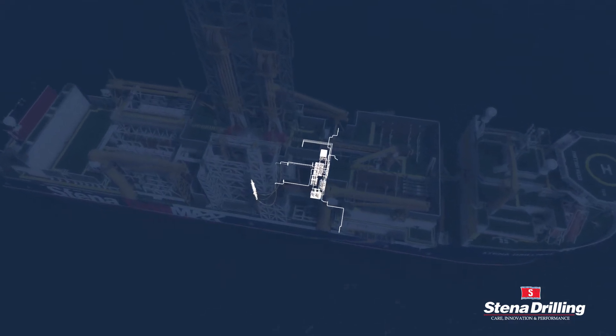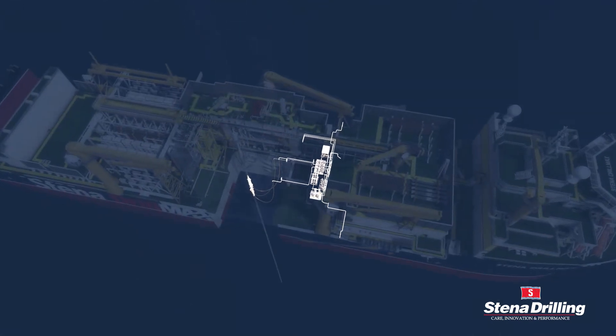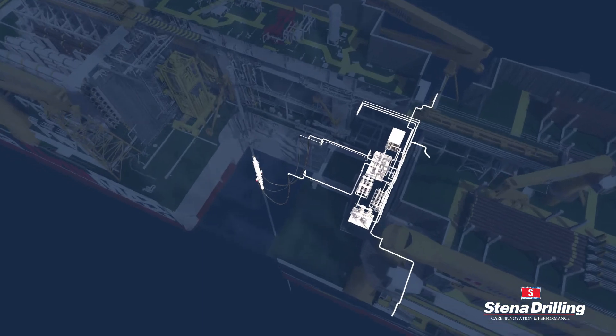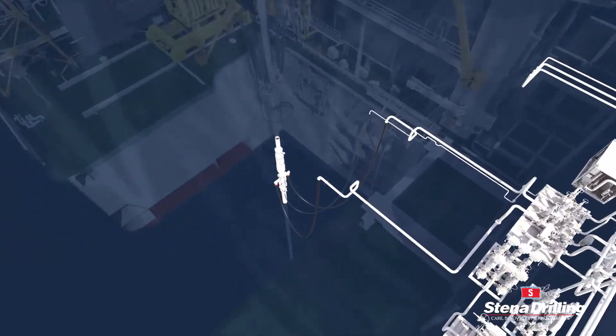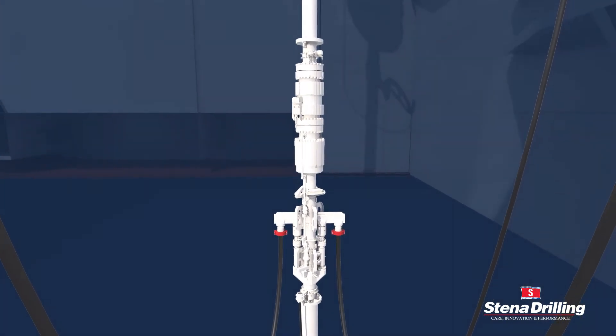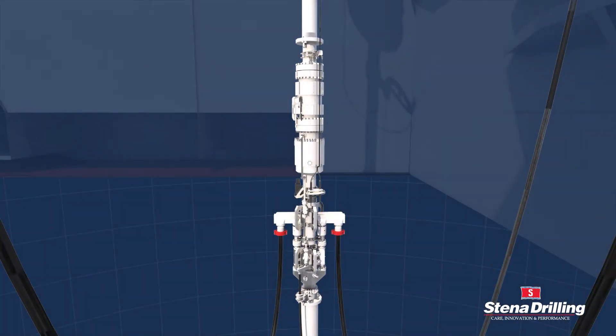By adopting this approach, we have substantially reduced well construction costs for our clients. Stena Drilling's compact integrated riser joint, IRJ, is handled and deployed as a single assembly. The IRJ is strategically positioned within the riser string, removing the requirement for auxiliary lines and allowing critical maintenance to be performed on board.